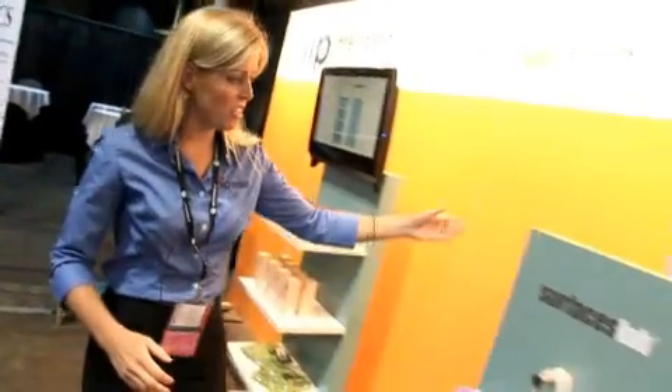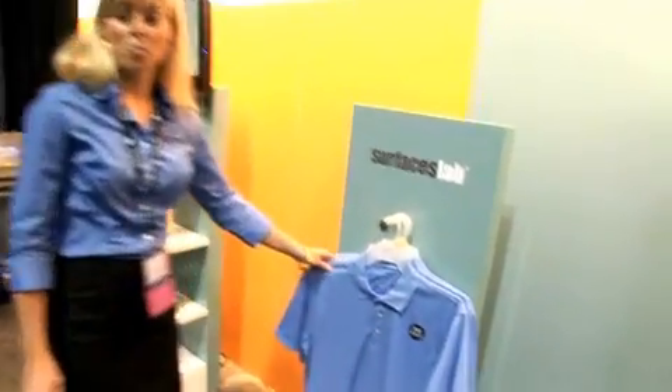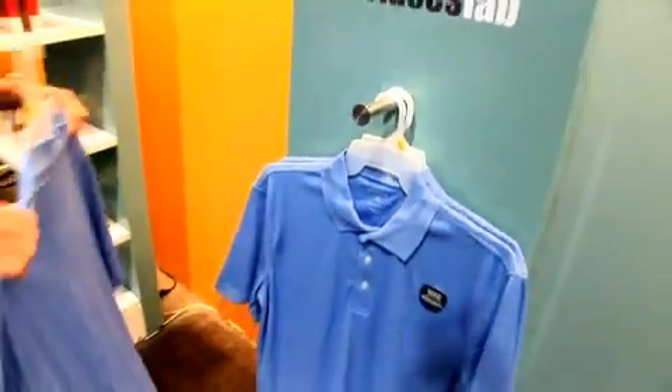We also have the Smart Panel for hanging apparel or pegged products. It works the same way as the Smart Shelf — we're able to detect product removal within close proximity. We have features here for loss prevention, for enhancing customer interaction, and also for inventory management.